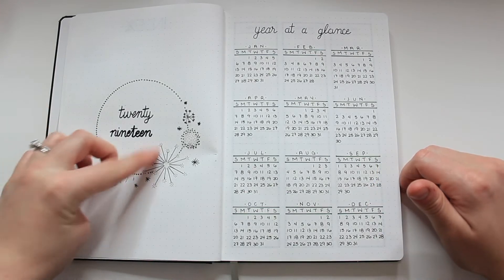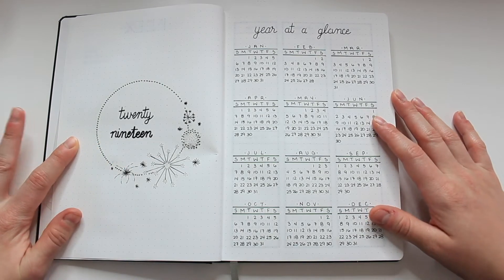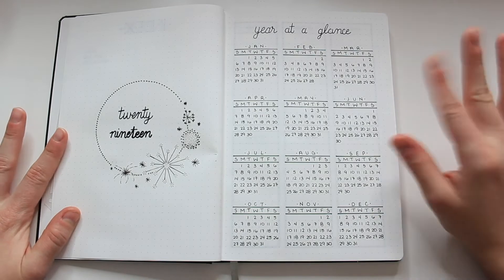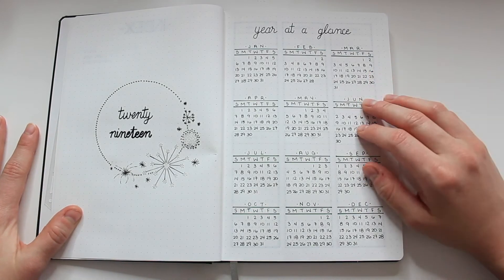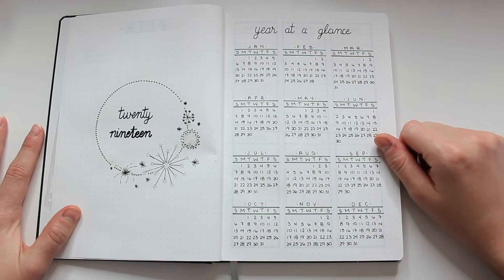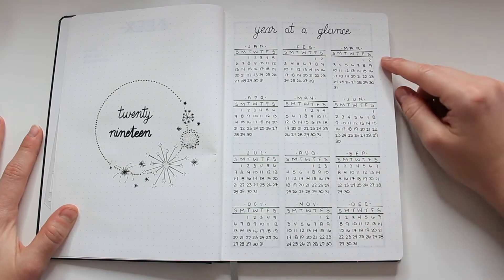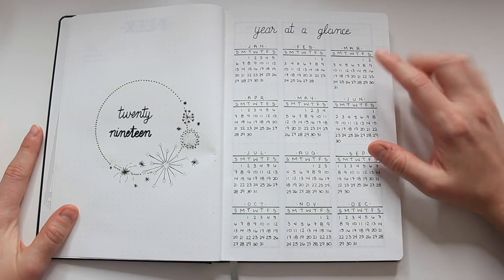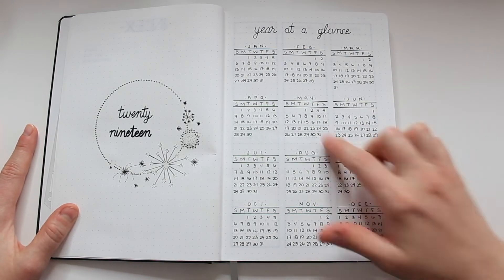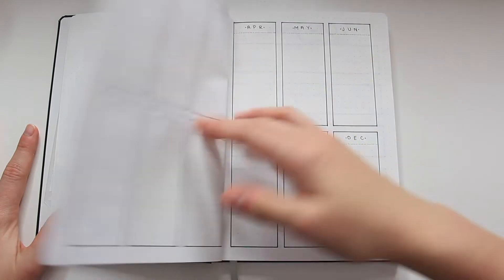Turning the page, we're on my 2019 title page. I tried to do a little fireworks design around the yearly title page just for fun — when I'm setting up a new bullet journal I am always super motivated to make every page look perfect, so I kind of take that motivation and have a little fun with it as a nod to celebrating New Year's. On the right-hand side of that layout I have a simple year at a glance where I've written out all the months of the year and the dates, so I can easily reference what day of the week any given date falls on.